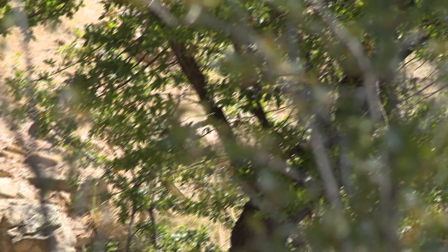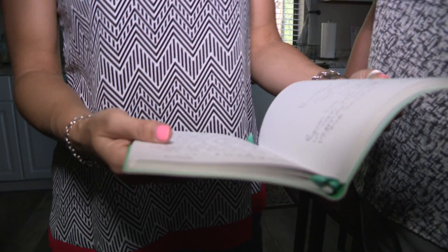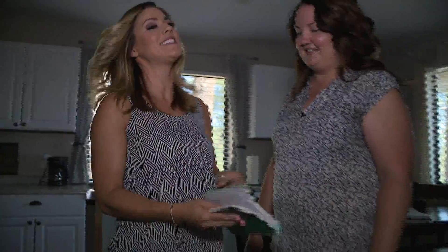Last but not least, we want to check out the guest book. How many people have you had stay in the treehouse? I think at this point we've had 135 guests stay here. We've had a couple of repeat visitors too. People just have the nicest things to say.